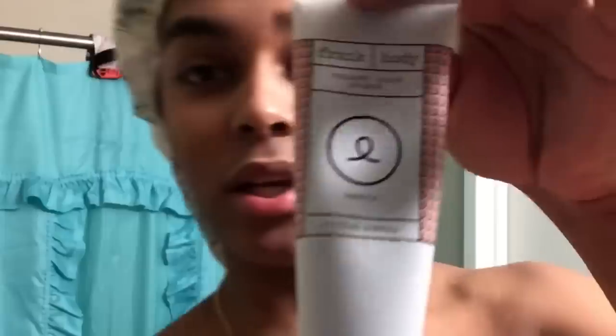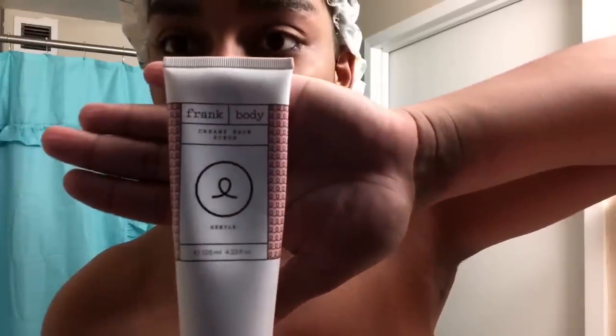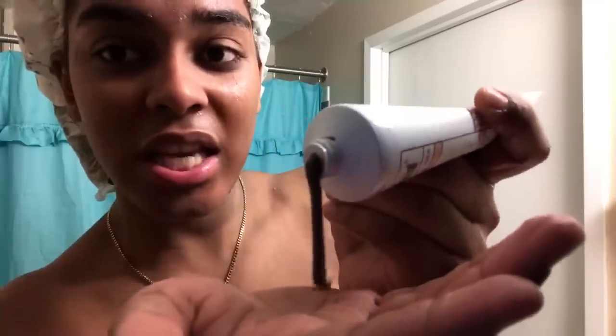Today I'm going to be using Frank Body creamy face scrub. It looks like this for those of you who don't know. I purchased this at Bloomingdale's — it runs for about $21 before tax, $25 after tax. This is a very good line. The key ingredient is coffee, so what I normally do when my face is already wet from the shower is wet my face and apply this.